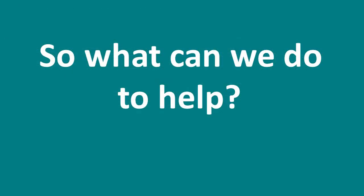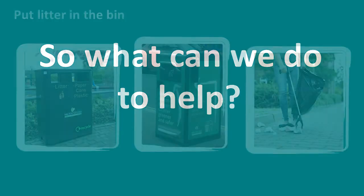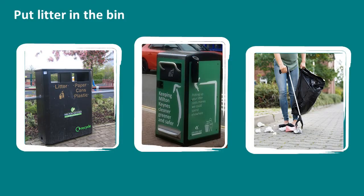So what can we do to help? First things first, don't drop litter — put your rubbish in the bin. When you're out and about, look out for the rubbish bins in your area. If you can't find one, take your rubbish home. Maybe you could also help with a litter pick.